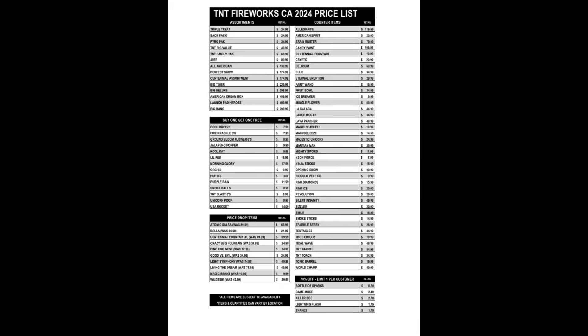And then finally here is the full price list, which will be useful for those of you making a list. You can look through here and see literally everything to put together your list for this year.